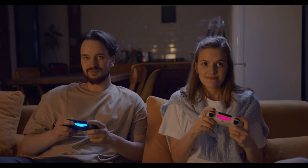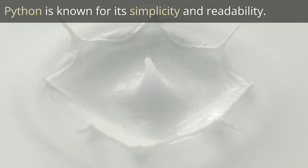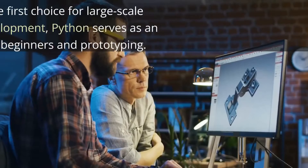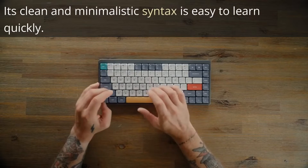The downside, though, is that Lua is almost not used outside of game development, making it pretty much a niche language. Python is known for its simplicity and readability, and it has gained popularity in various fields including game development. While it's probably not the first choice for large-scale production game development, Python can be an excellent language for beginners and rapid prototyping.